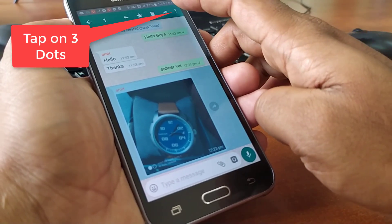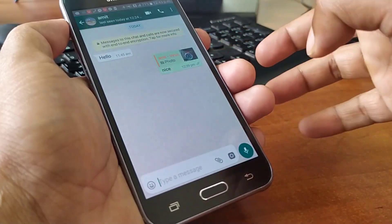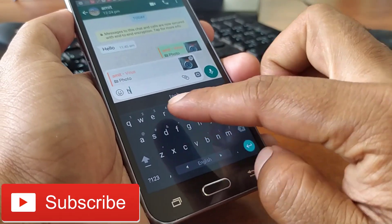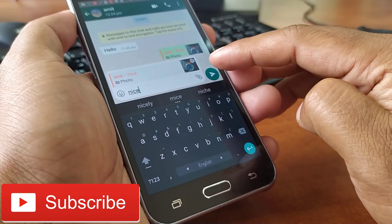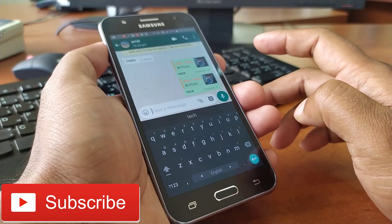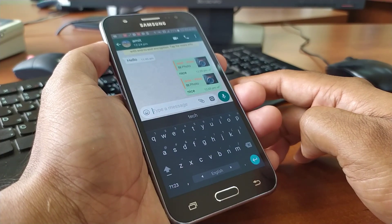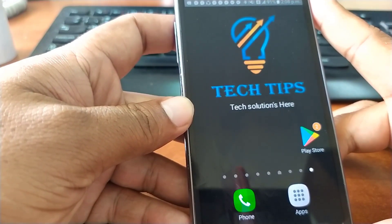Now tap on the three dots at the top right corner and tap on 'Reply Privately.' Here you can write something and tap the send button. That's it! In this way you can reply privately on a group chat from your Android phone.